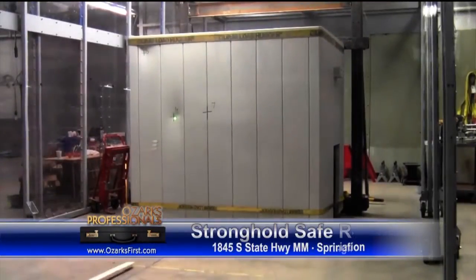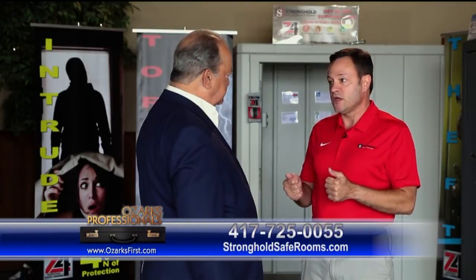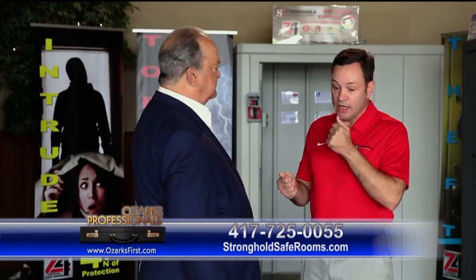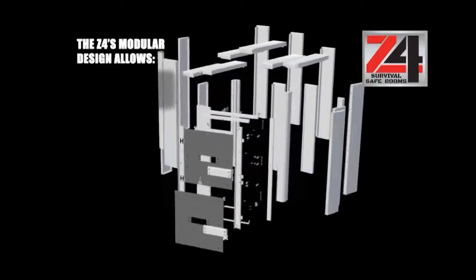Now, your shelters are above ground, installed that way. Why is that? The reason for that is the above ground steel safe room has become very popular over the last 10 years because it's actually performed very well in large tornadoes. And another great thing is the door opens inward, so entrapment is not really possible.